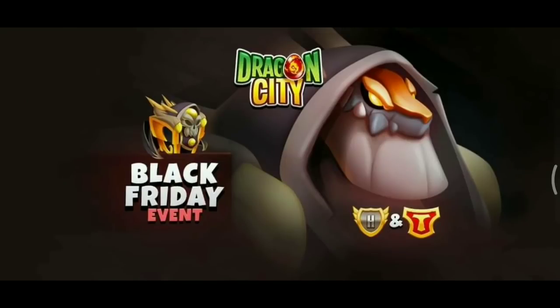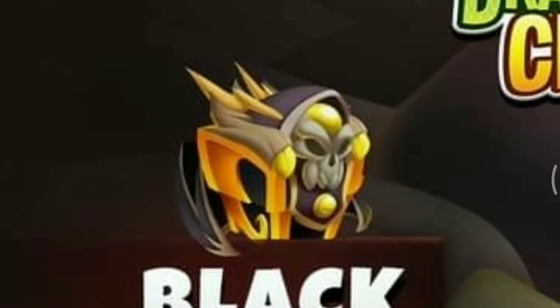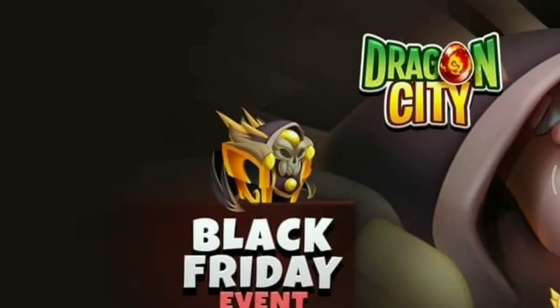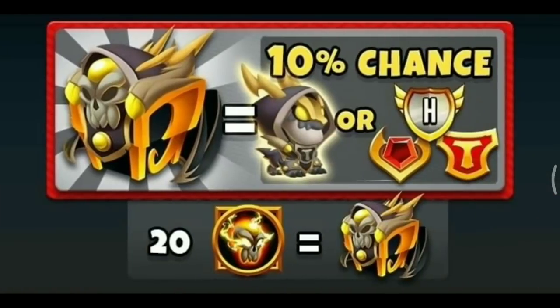This is the Black Friday event — wow, the background for this Black Friday event looks so dope. This Black Friday event contains a High Occult Titan Dragon and the Occult Chest — wow, the chest looks so cool guys. This is the information for the Black Friday event.